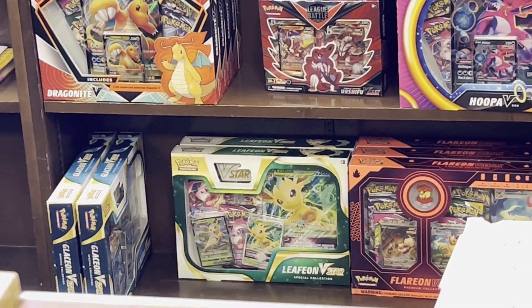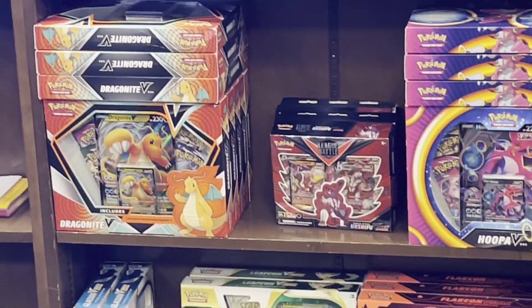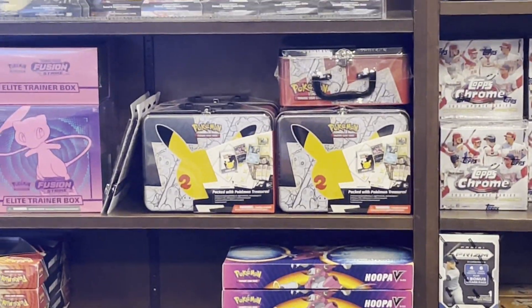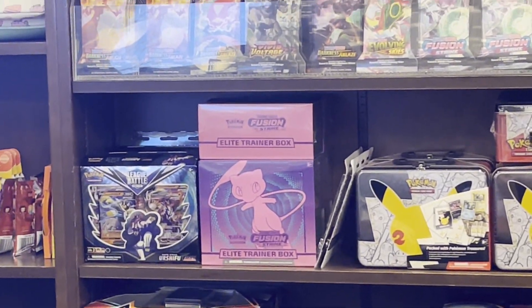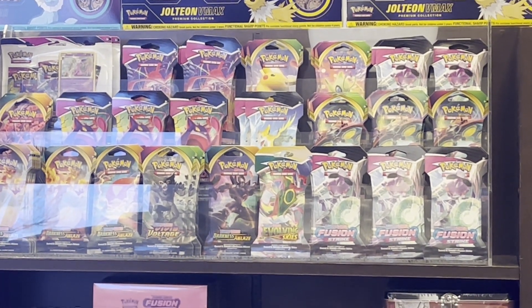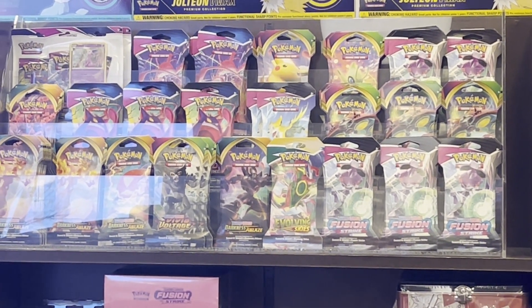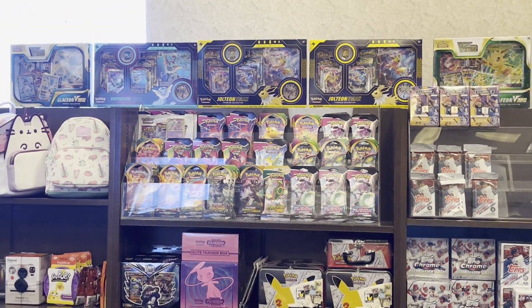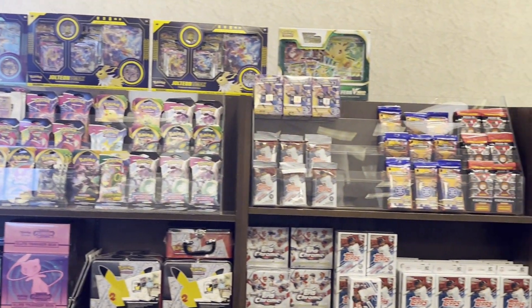They got Dragonite boxes, Koopa boxes, 25th anniversary boxes, Fusion Strike boxes, and a lot of singles — there's Vivid Voltage, Evolving Skies, Fusion Strike, and I think Darkness Ablaze. So a lot of stuff there.